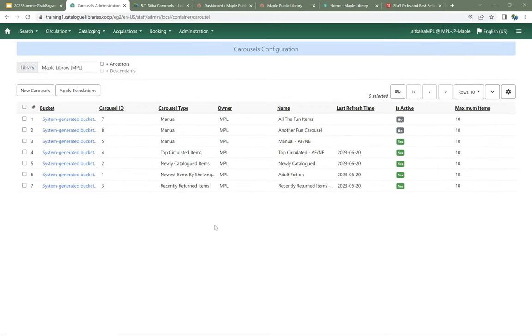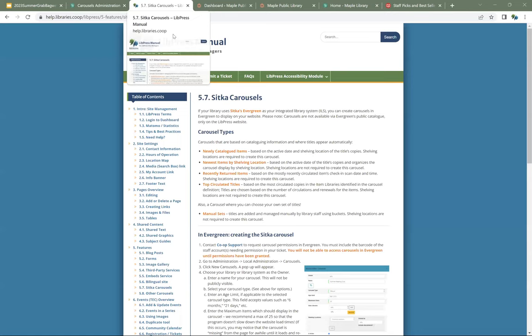Here you can see the carousels that I have already created. When you log in and come to the carousels page, make sure that you're logged in with one of those accounts that has carousel permissions, or you aren't going to be able to do anything here. All of the documentation on how to create the carousels in Evergreen and use them on your LibPress site is in the LibPress manual — not the Sitka manual.